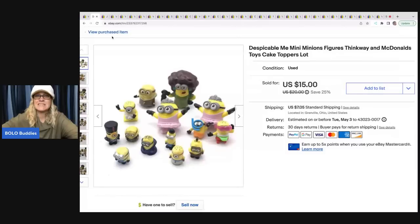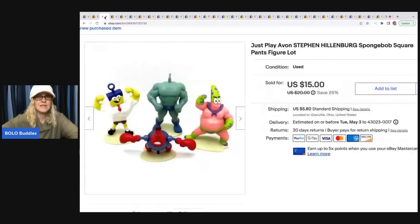The next item are these Despicable Me minifigures. I pick stuff up like this at garage sales in bulk all the time, and I also get them in mystery boxes. This one sold for $15.00 and the buyer was all in for $24.03 with tax and shipping. Avon SpongeBob SquarePants — got these at a garage sale for $1.00 and sold them for $15.00 plus shipping.